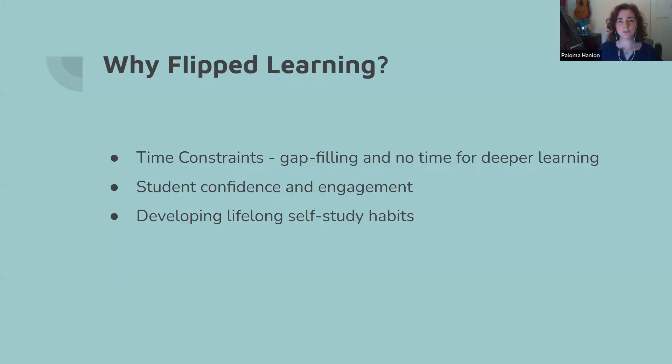The reason we chose to look into flipped learning — I should define it. I'm sure everyone here has been exposed to the concept in one way or another. For the purpose of our project, we were looking at students doing a bit of pre-learning before the session — looking at some basic key information around a topic and maybe doing some simple practice before they come into class. The reason we were interested in this was the time constraints associated with GCSE resits and FE.